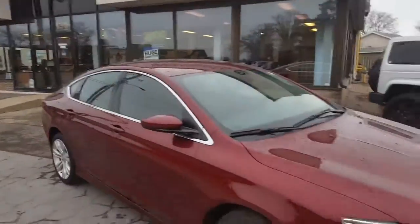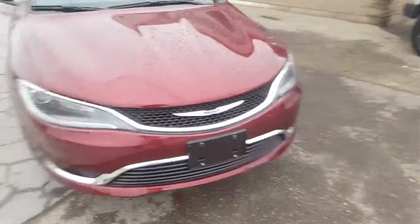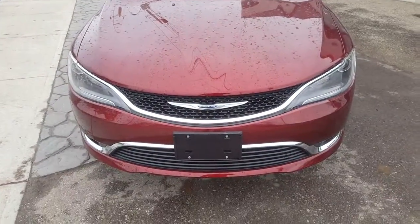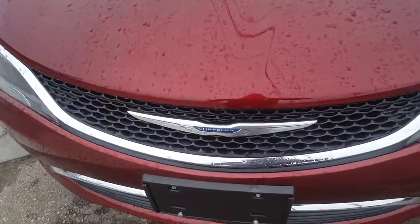Waterloo Dodge can do year-end savings for you on 2016 models going into the 2017 year. We would be happy to take you for a test drive in this beautiful Chrysler 200 Limited here at Waterloo Dodge.